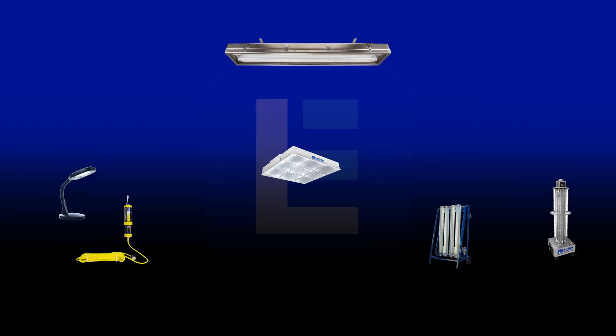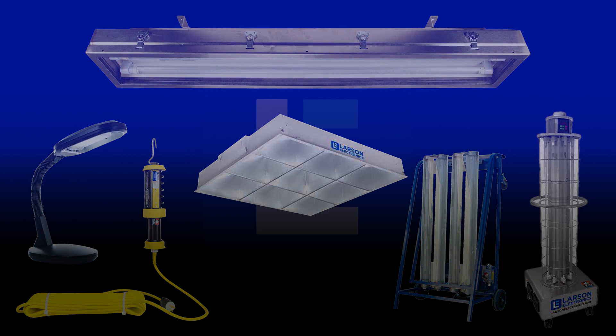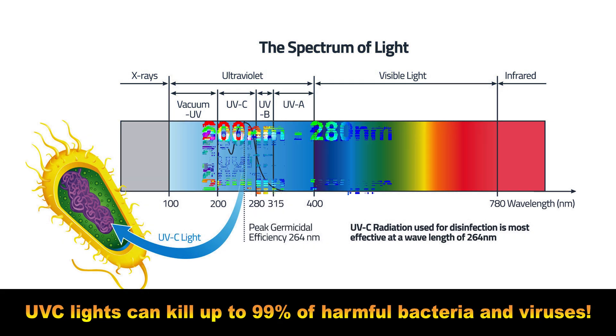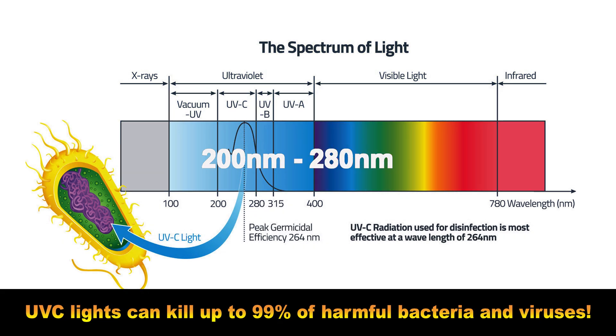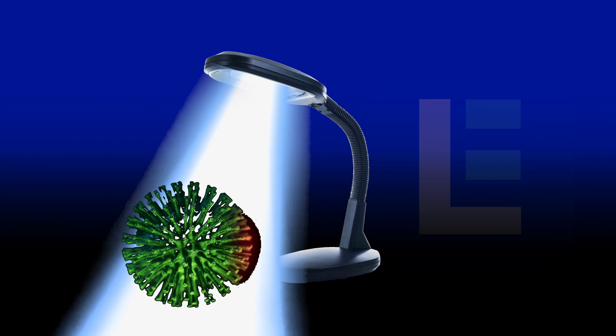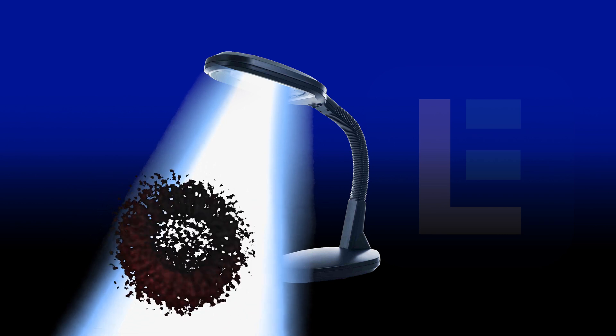UV disinfection lights are revolutionizing the way people and businesses impose or maintain sanitation standards. Using the UVC range, or wavelengths between 200 nanometers and 280 nanometers, the units are capable of eliminating up to 99% of dangerous viruses, bacteria, mold, spores, and other harmful microbes. It can achieve this rate without needing to come in direct contact with the surface or object.